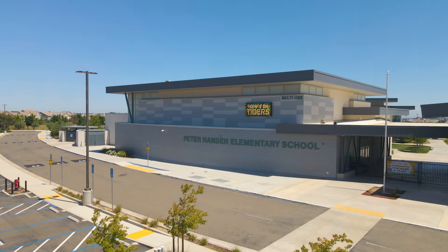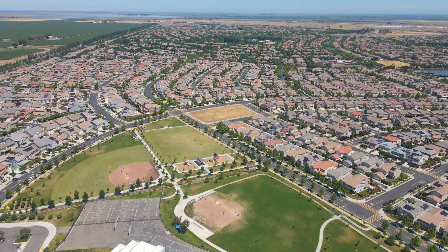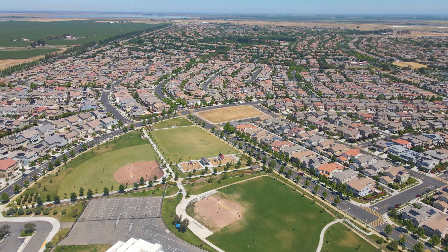Have you ever been to an all-inclusive community, like an all-inclusive resort? This community has everything — we're talking schools, parks, grocery stores, restaurants, and more. If you haven't, now would be a great time for you to tour one.